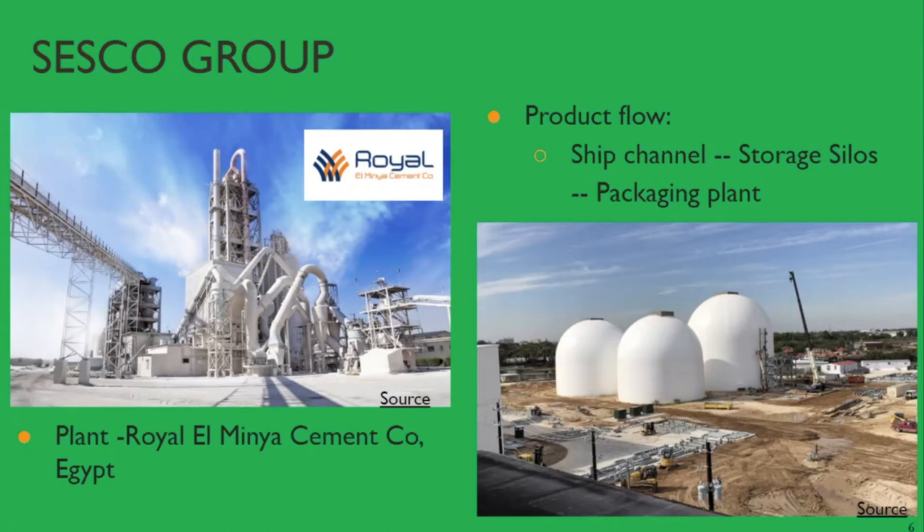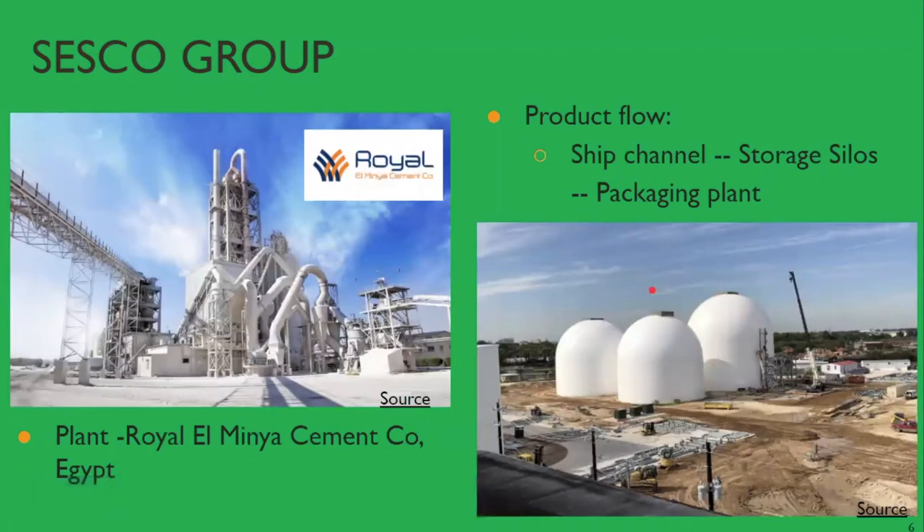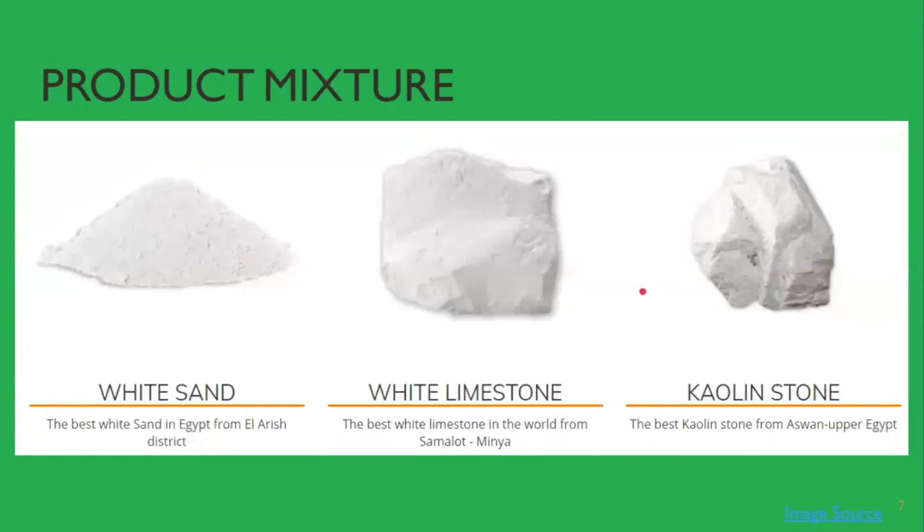Plinto, the prime contractor, provided a transportation route for the product mixture from the ship channel into a series of storage silos through belt conveyors, after which the product is transferred to a packaging plant. For the product mixture, Egyptian white limestone from Samalot, popular for its naturally formed white hue, is mixed with canline stone and white sand, both from Egypt. This high-quality blend is essential for maintaining low tolerance levels for color consistency.